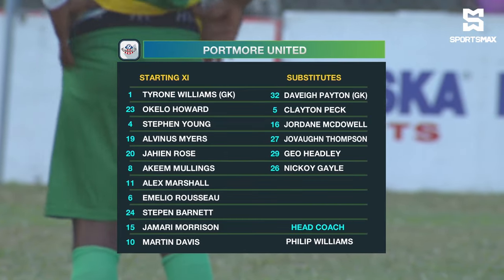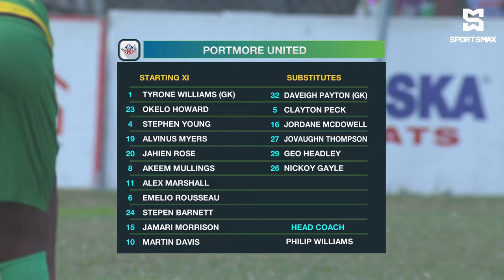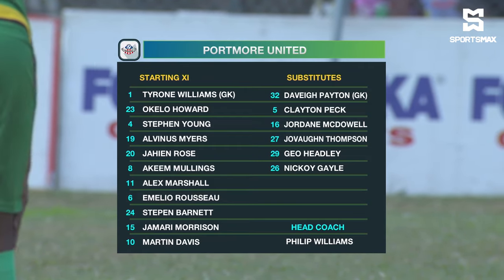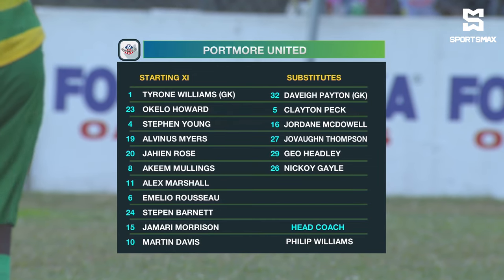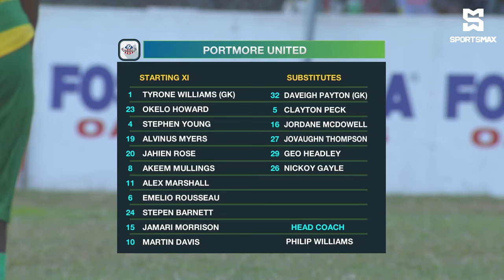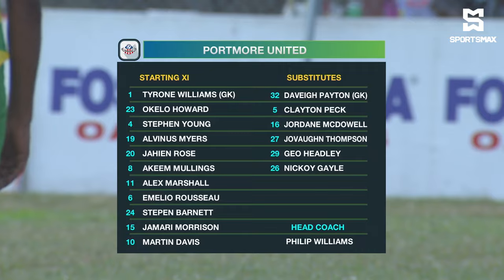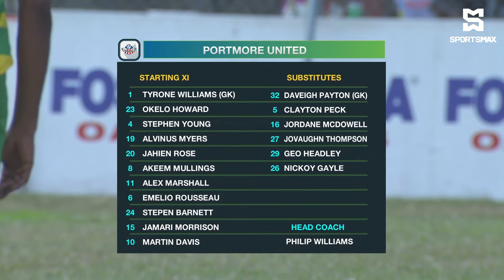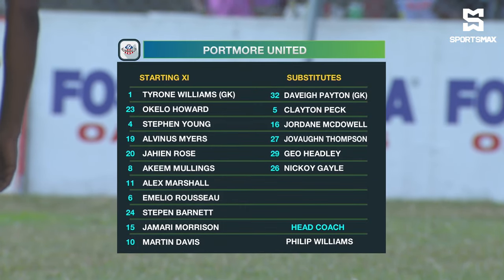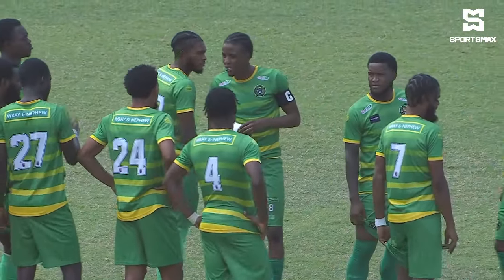Portmore United line up with Tyrone Williams between the sticks. Okila Howard, Stephen Young — the player to watch — Alvinas Myers, the St. Lucian, retains his place yet again. Jahein Rose will play that defensive midfield or centre-back role. Akeem Mullins, Alex Marshall the captain and last time's match winner, Emilia Rousseau, Stephen Barnett who won the penalty for them last time out. Jamari Morrison and Martin Davis. Head coach Philip Williams playing a 3-5-2, which morphed into a 5-3-2 at times.